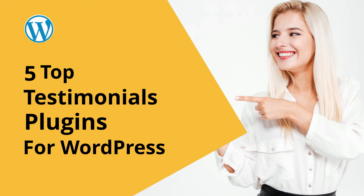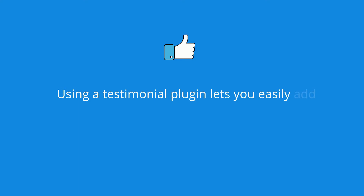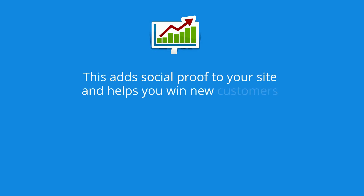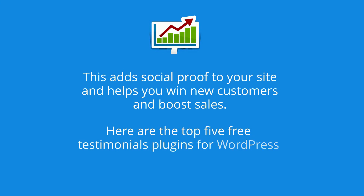5 Top Testimonials Plugins for WordPress. Using a testimonial plugin lets you easily add customer or client testimonials, reviews, or feedback to your WordPress website. This adds social proof to your site and helps you win new customers and boost sales. Here are the top 5 free testimonials plugins for WordPress.